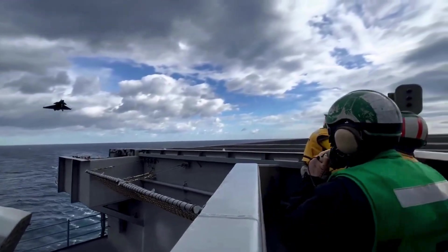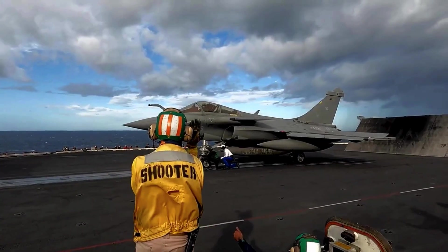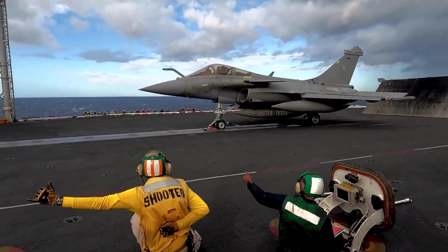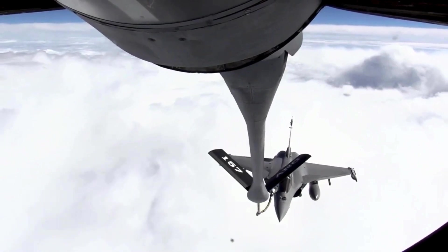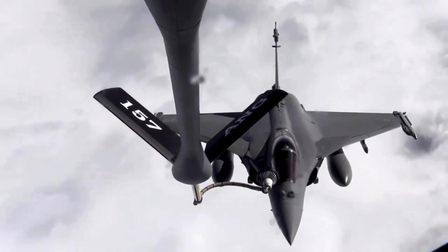Multi-role mastery: One of the Rafale's standout features is its unrivaled multi-role capability. Unlike its predecessors, which were tailored for specific roles, the Rafale was designed to excel across a spectrum of missions — from air superiority and ground attack to reconnaissance and electronic warfare. The Rafale can seamlessly transition between roles, making it a true force multiplier on the modern battlefield. This versatility is achieved through modular mission systems and advanced avionics that allow pilots to customize the aircraft's loadout and sensors based on the mission's requirements.